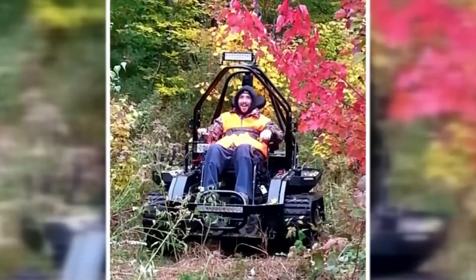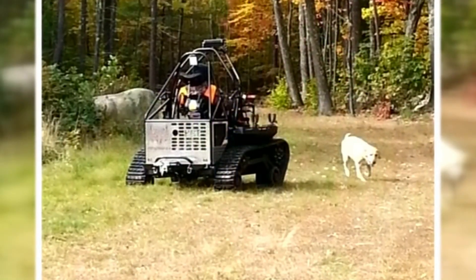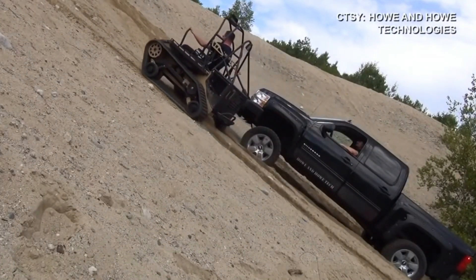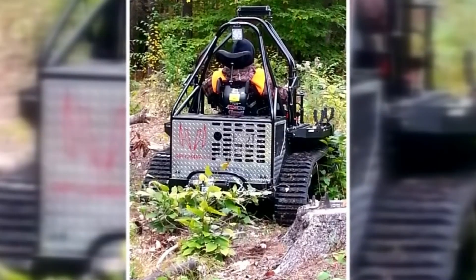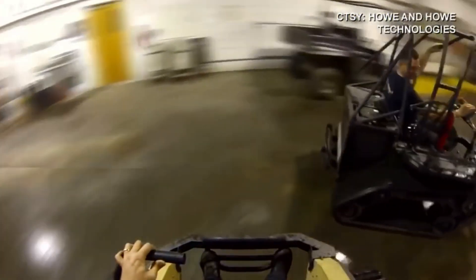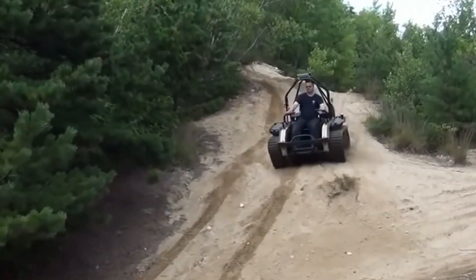Despite its formidable size, the Rip Chair 3.0 boasts a zero-degree turn radius, providing exceptional maneuverability in tight spots. It can support up to 1,000 pounds, offering generous space for both the user and their gear, complemented by a large storage rack for additional fuel and equipment. Whether traversing rocky landscapes or deep snow, the Rip Chair 3.0 delivers unstoppable power and endless fun.